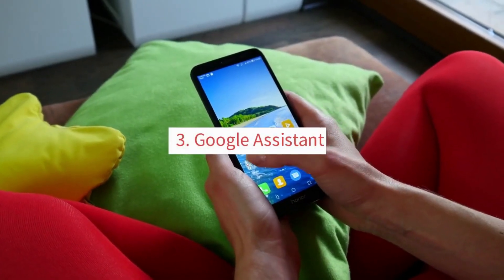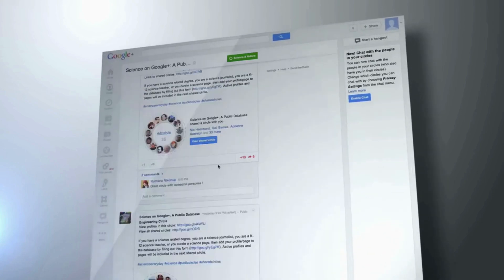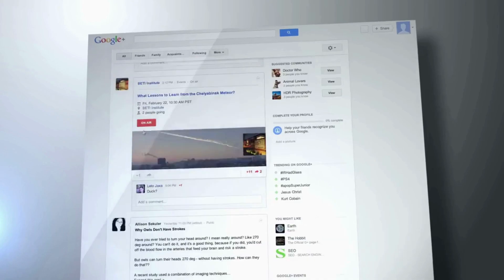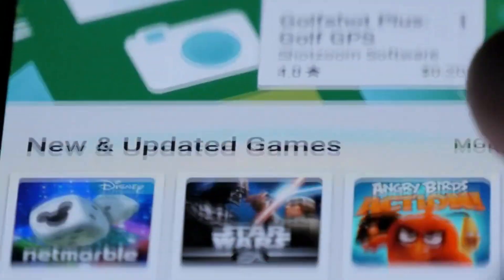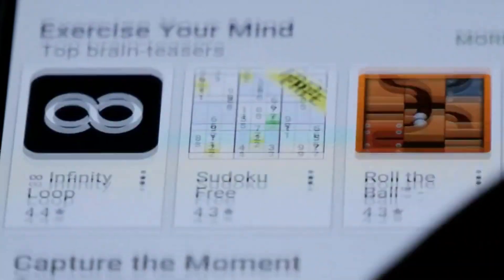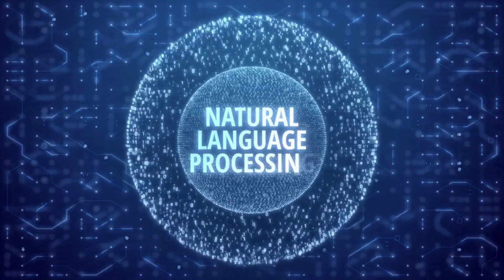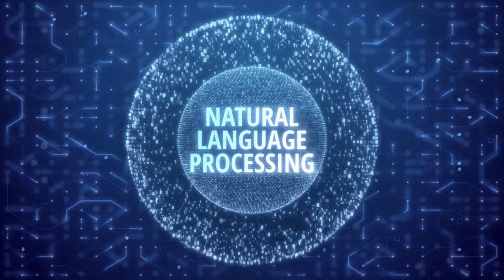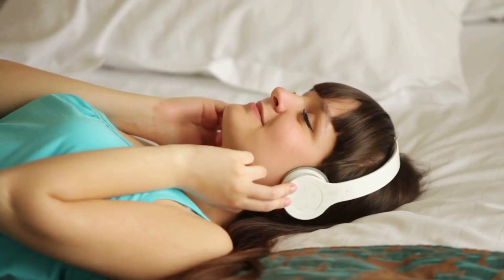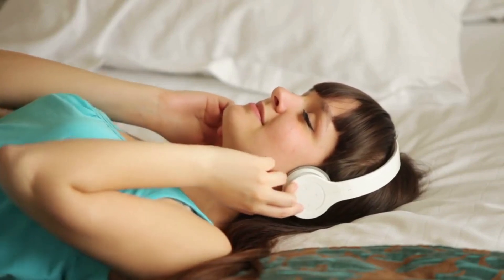3. Google Assistant. Google Assistant is a virtual assistant developed by Google. It is available on all Android devices and can be used on Google Home devices. Google Assistant uses natural language processing to understand your voice and respond to your requests, and it can perform a wide range of tasks, from answering questions to setting reminders and playing music.